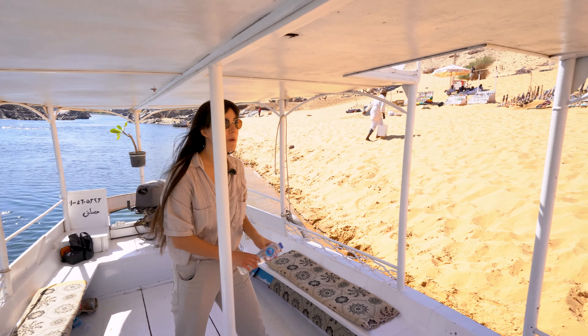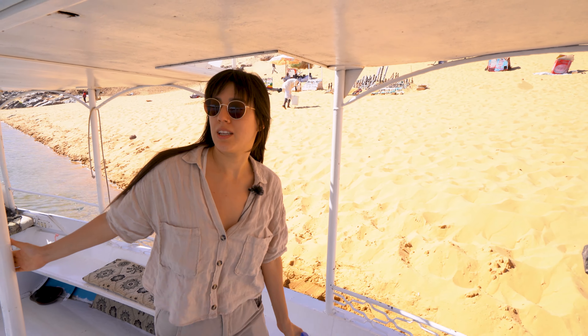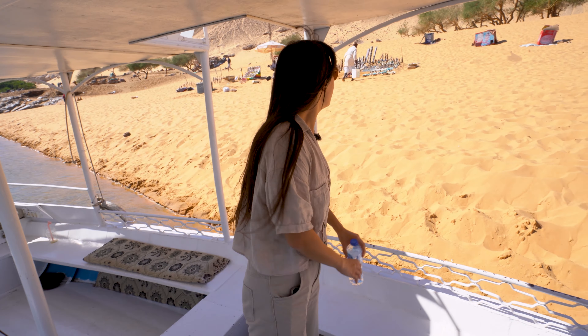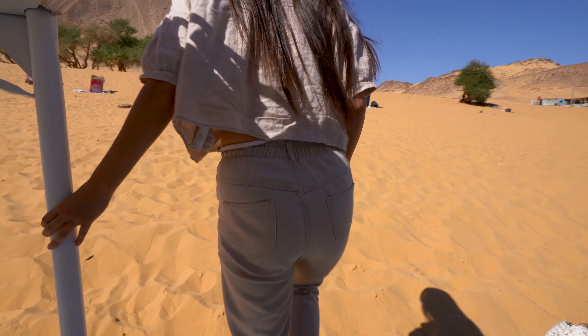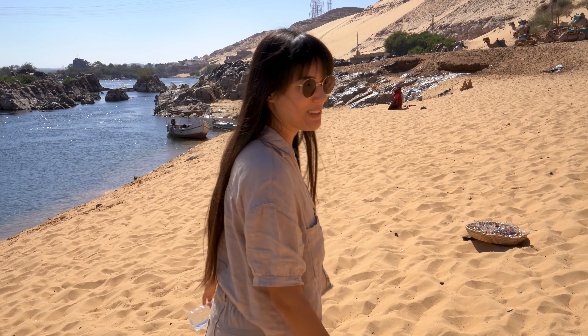We have arrived at Pot Blab Beach, a very relaxed sand beach here on the banks of the Nile. We're going to stay here and relax a little bit, hang out. It's a good day. There's camels — we're going to go check them out.